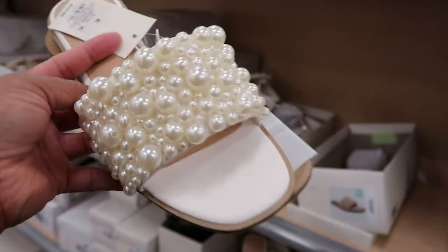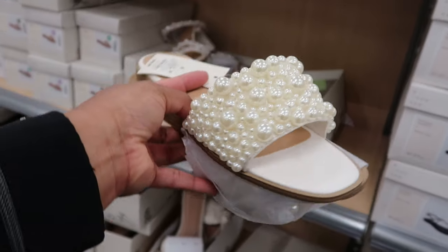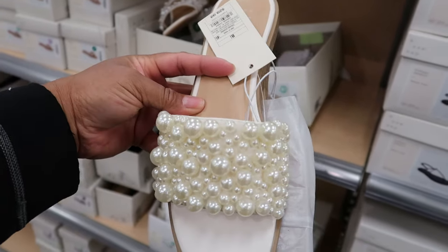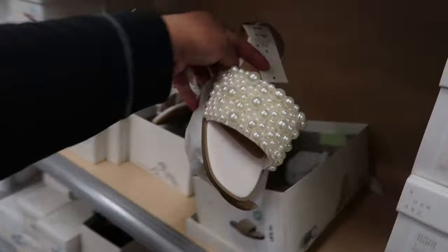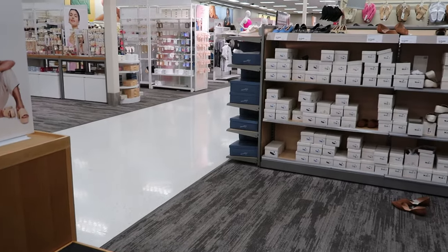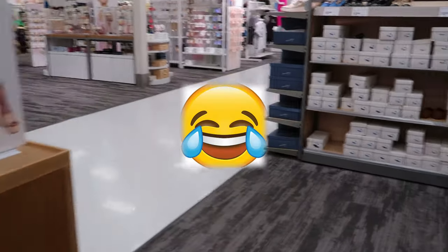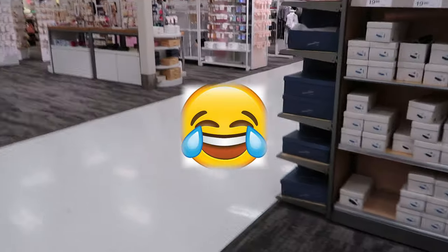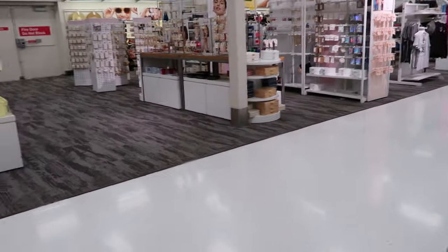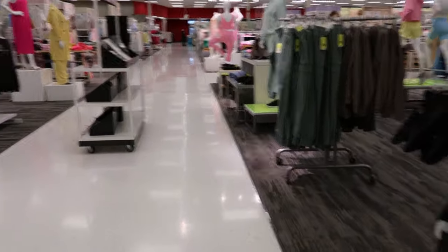Now if I really had to pick a shoe, just one shoe, this will be it because this is so stinking cute. But guys, now that's going to do it for me here in — I said TJ Maxx, y'all, but I'm in Target. Where in the world did I get TJ Maxx from? I got TJ Maxx on the mind because of some jewelry I want to go look at. But we are not in TJ Maxx, we are in Target.